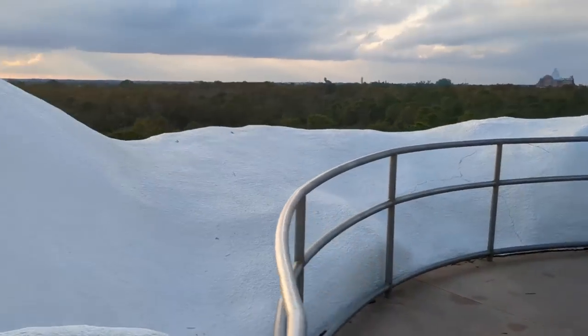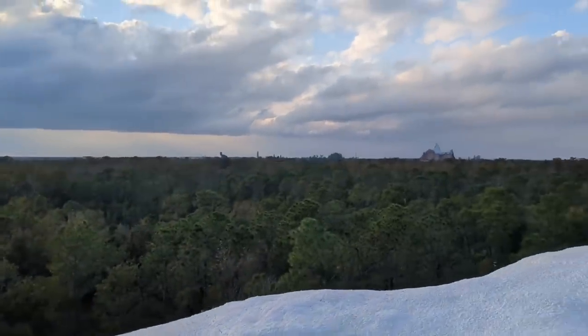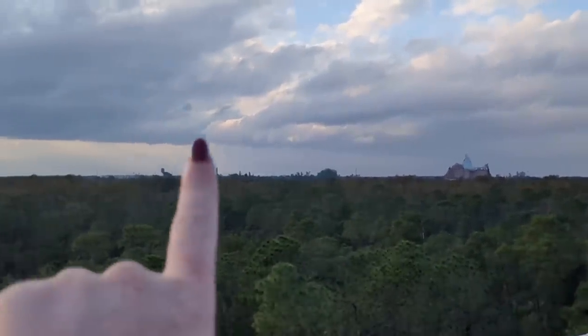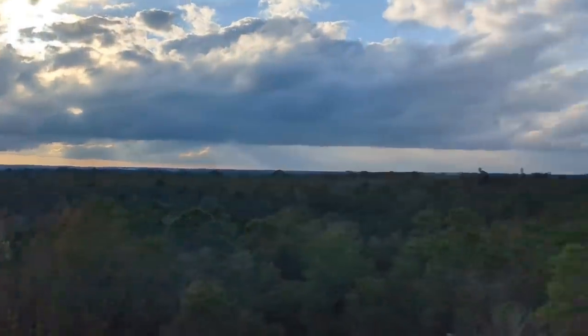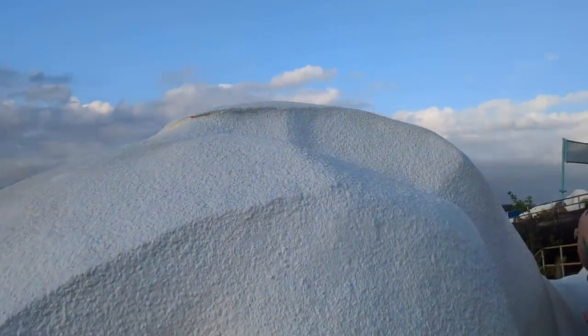The view is crazy from up here — you can see so much. On this side of the mountain you can actually see Animal Kingdom: the Tree of Life, Expedition Everest, and the floating mountains of Pandora. You can see all the way to I-Drive over there. And on the opposite side of the mountain you can see Hollywood Tower of Terror and a lot of Disney World from up here.